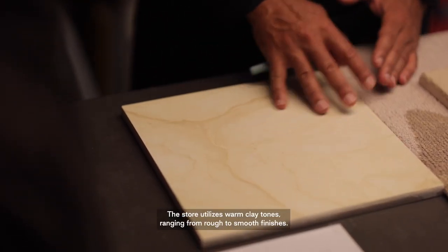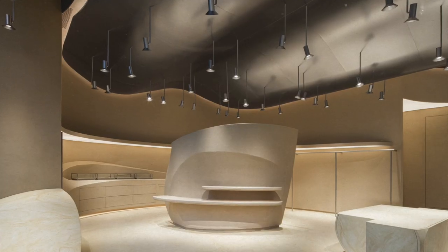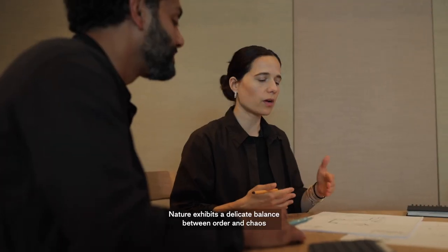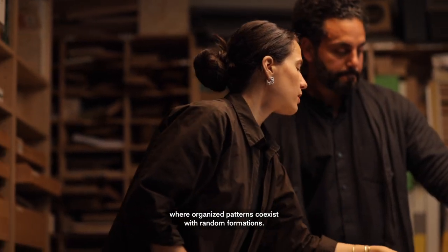The store utilizes warm clay tones ranging from rough to smooth finishes. Nature exhibits a delicate balance between order and chaos, where organized patterns coexist with random formations.